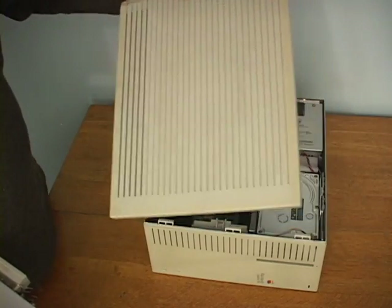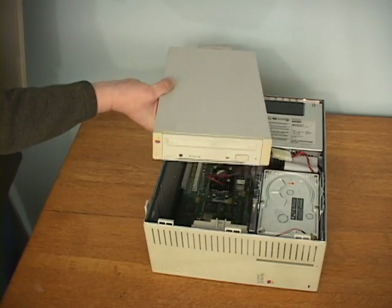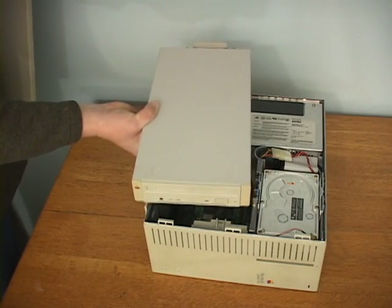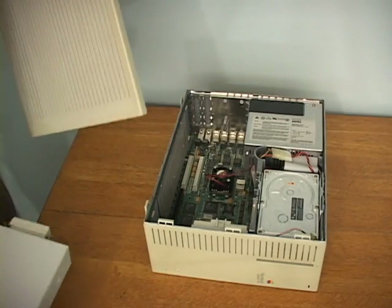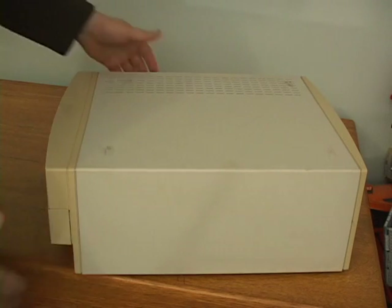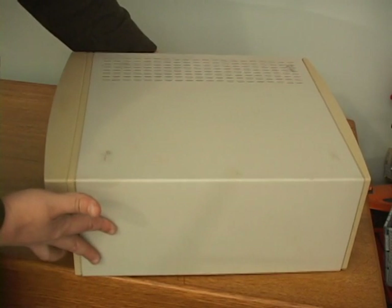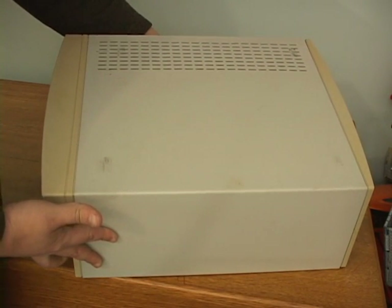People wanted a CD-ROM in their Mac, so how do you put the Apple CD300 into a Quadra 700? The answer was, you can't, so a new tower design was needed. Apple's first attempt at integrated CD-ROM was with the hastily assembled Macintosh 2VX in 1992. It was also the first to use a combination metal and plastic case, which looked kind of cheap — even more so when the plastic yellowed.